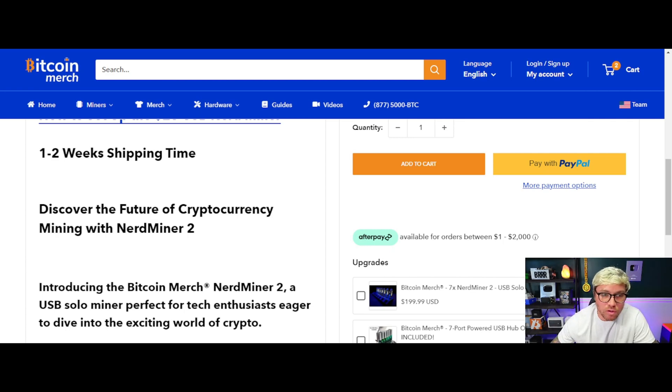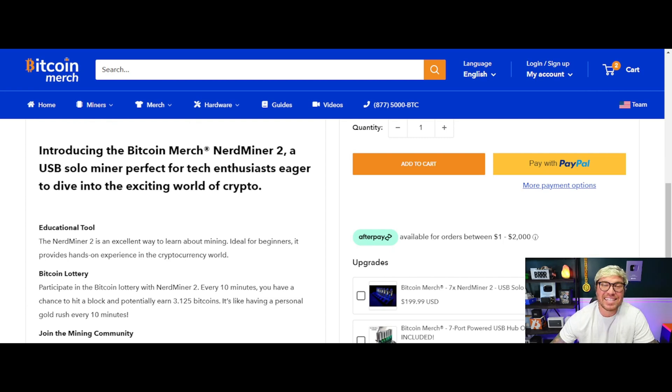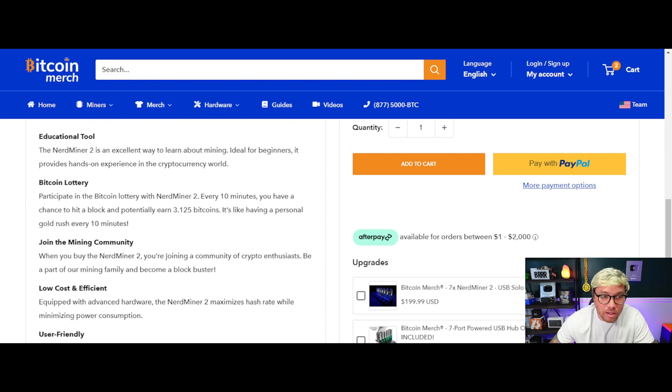The Nerd Miner 2 is an excellent educational tool — an ideal way to learn about Bitcoin mining for beginners, providing hands-on experience in the cryptocurrency world. With these small miners, you don't want to mine to a pool because they'll only earn pennies a day. Instead, you want to solo mine — participate in the Bitcoin lottery. With the Nerd Miner 2, every 10 minutes you have a chance to hit a block and potentially earn 3.125 Bitcoin, worth almost $200,000.